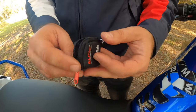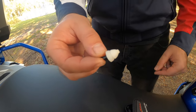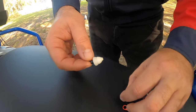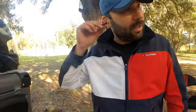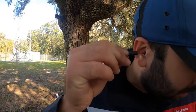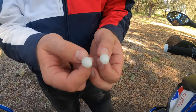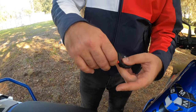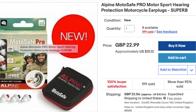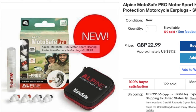I also have ear protectors — little foam earplugs that come with a small insertion tool. You roll them and put them in your ear like that. They cost around $35 to $40 and they're really good on highways — they reduce wind noise, traffic noise, and everything. I think this is something every avid motorcyclist should have.